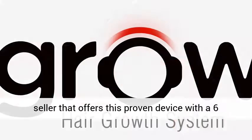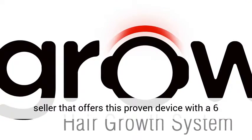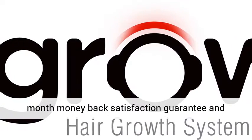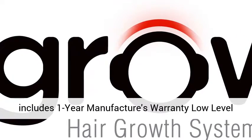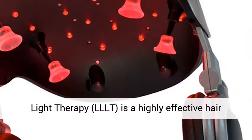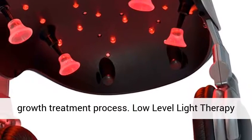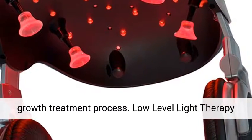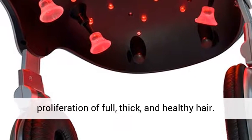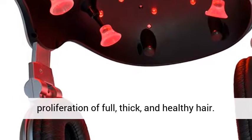Amazon is the only peer-reviewed science seller that offers this proven device with a 6-month money-back satisfaction guarantee and includes a 1-year manufacturer's warranty. The low-level light therapy (LLLT) is a highly effective hair growth treatment process. Low-level light therapy increases cellular activity and promotes the proliferation of full, thick, and healthy hair.